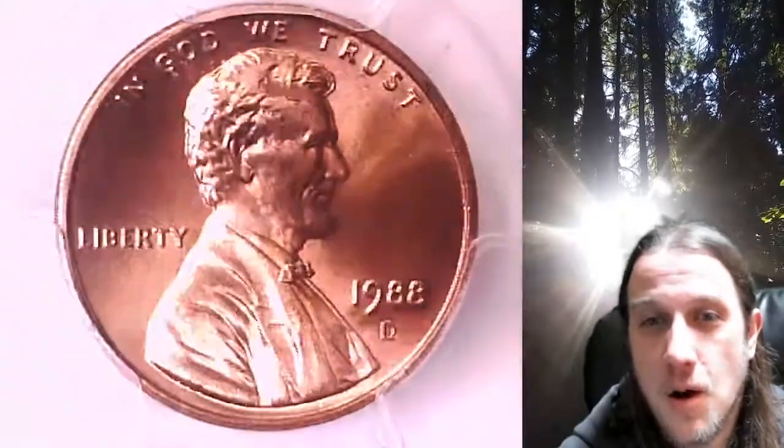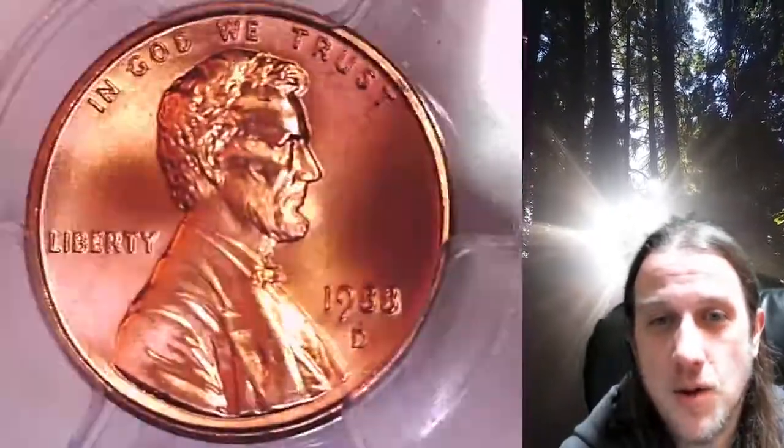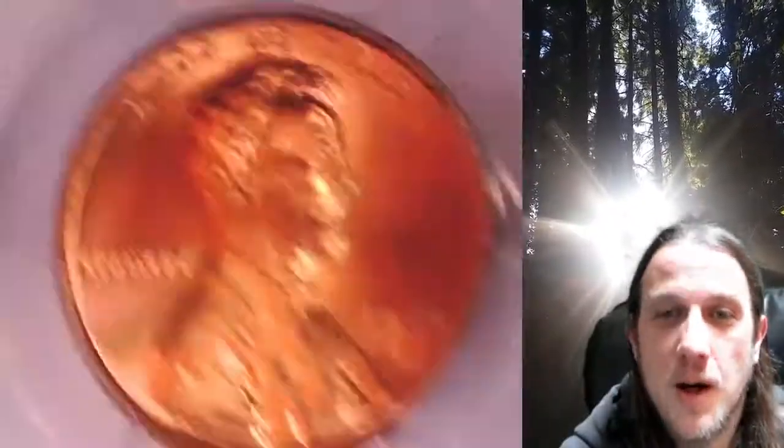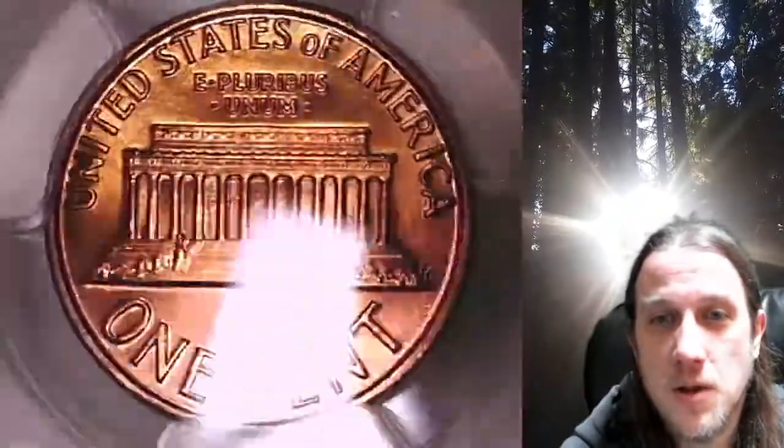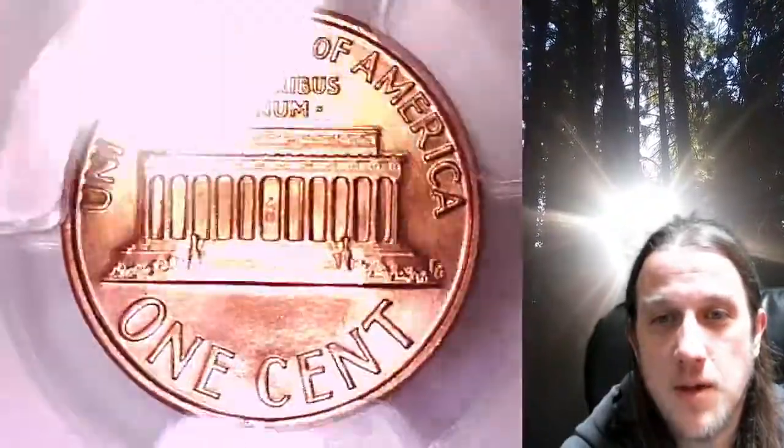This coin is going to go up for sale on my eBay store. You can find a link in the description below the video. It'll take you to this exact coin on eBay where you can find over 5,000 PCGS graded coins for sale in my eBay store.